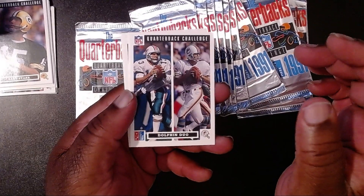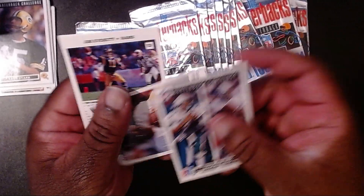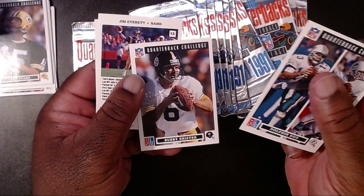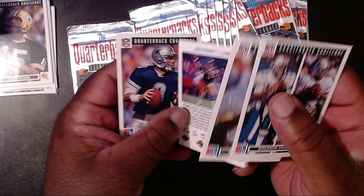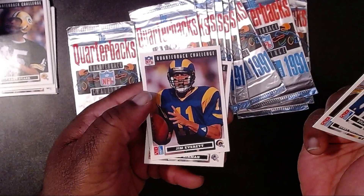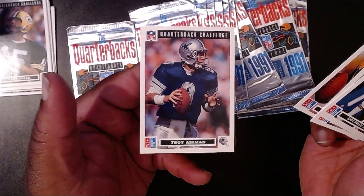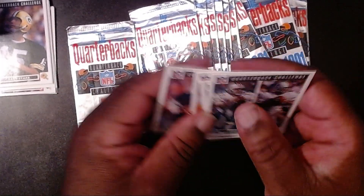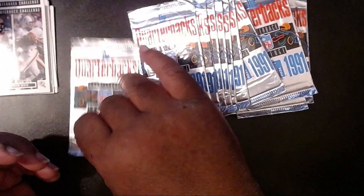Then we have a Dolphin Duo — looks like Dan Marino and someone I don't recognize. Then we have Bubby Brister. Then we have Jim — don't call me Chris — Everett. And then the man, Troy Aikman. That might be a good one to get graded.